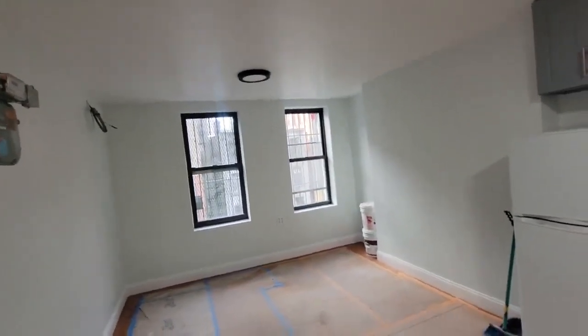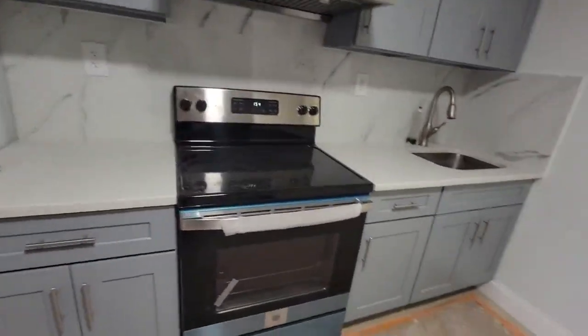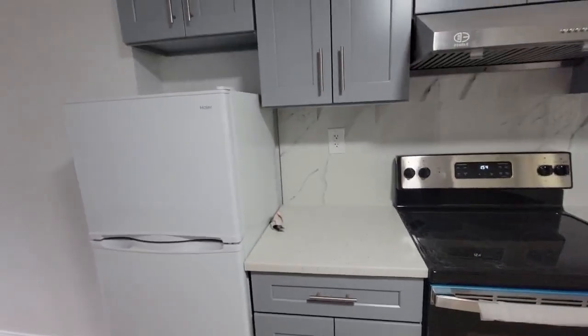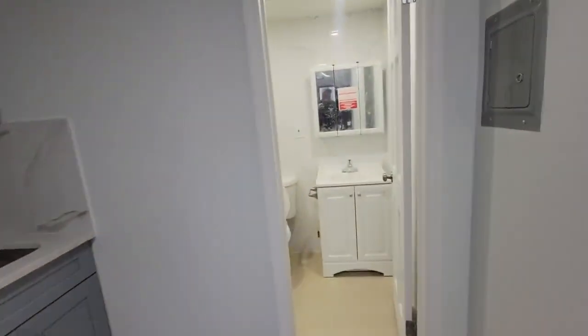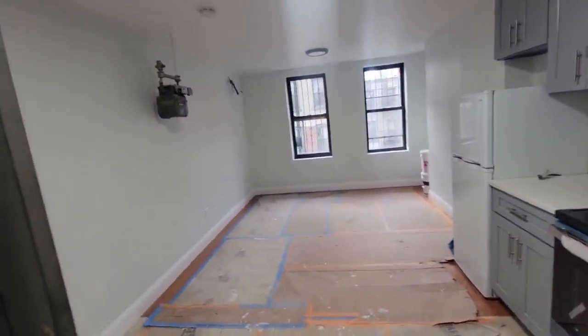The apartment is facing west. Upper and lower cabinetry with quartz countertop, electric stove, new refrigerator, Marvel backsplash, Marvel bathroom, walk-in shower. Clean — 300 square feet.